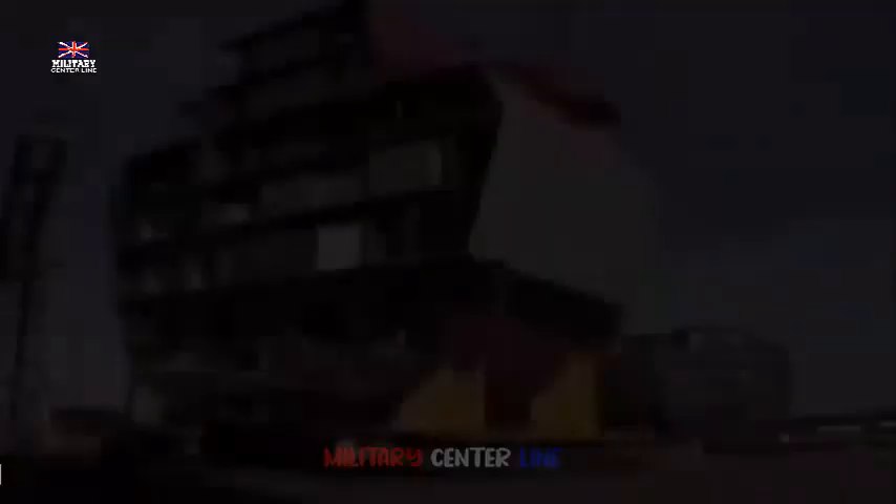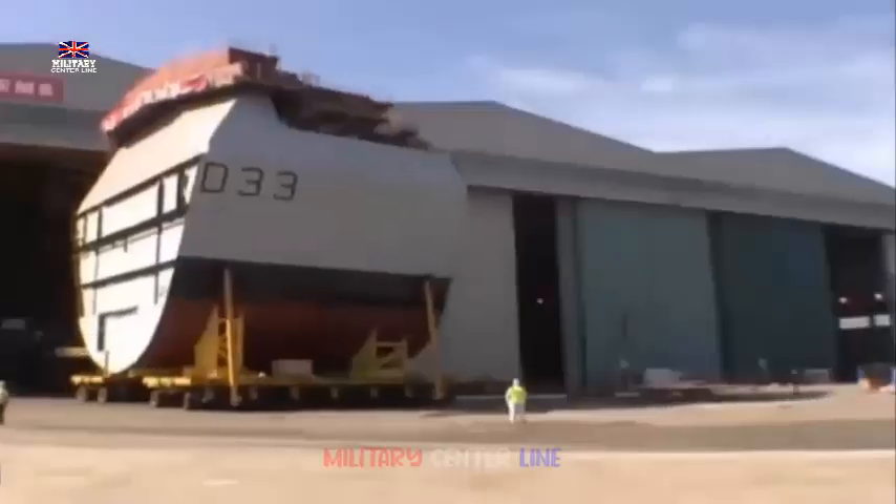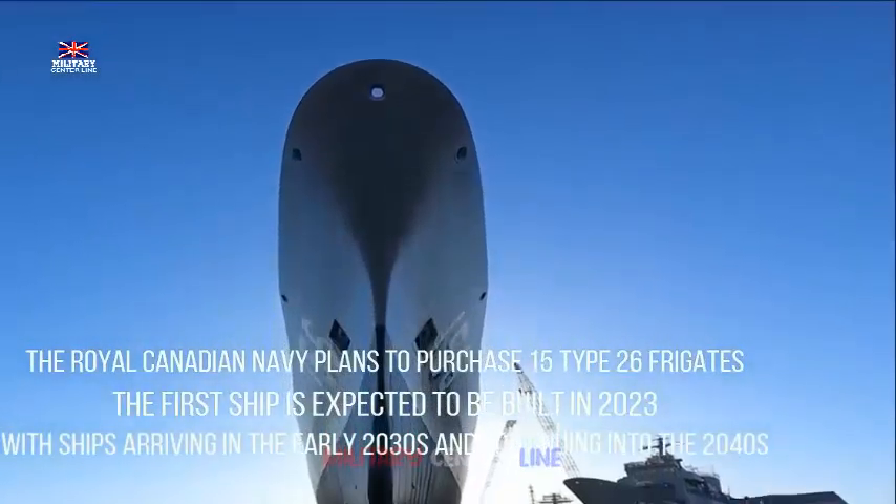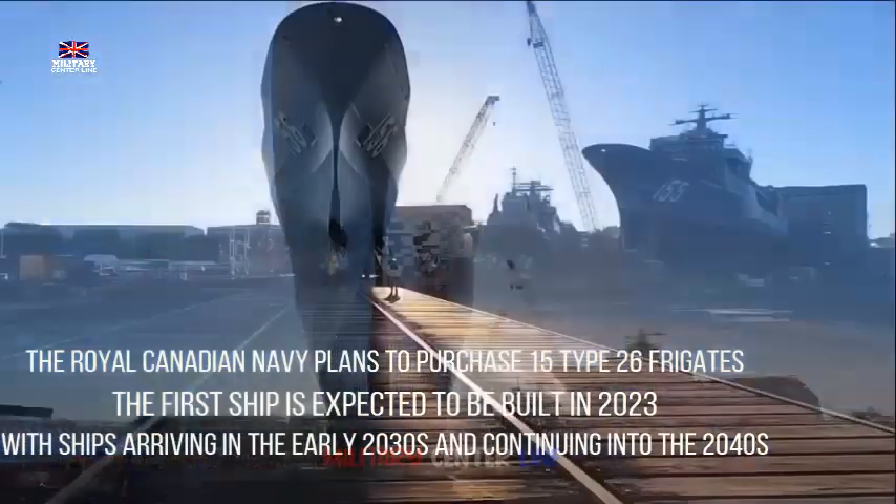Equipped with the Sea Scepter Vertical Launch Missile System, the Type 26 offers a robust, multi-layered defense against airborne threats, including supersonic missiles and drones.